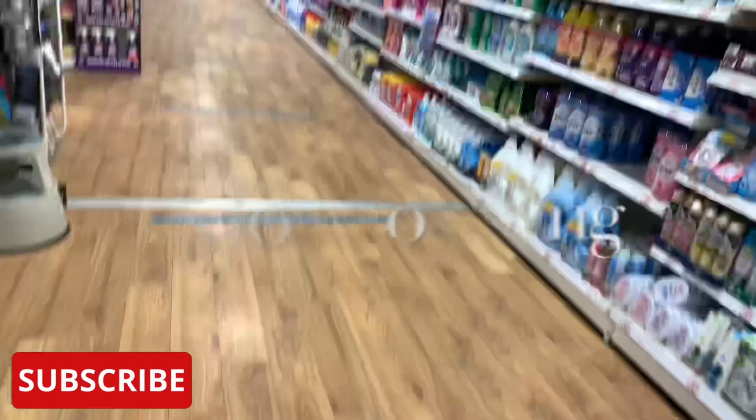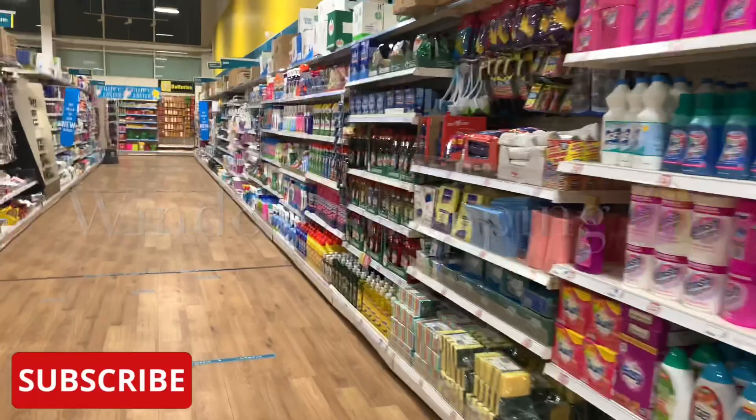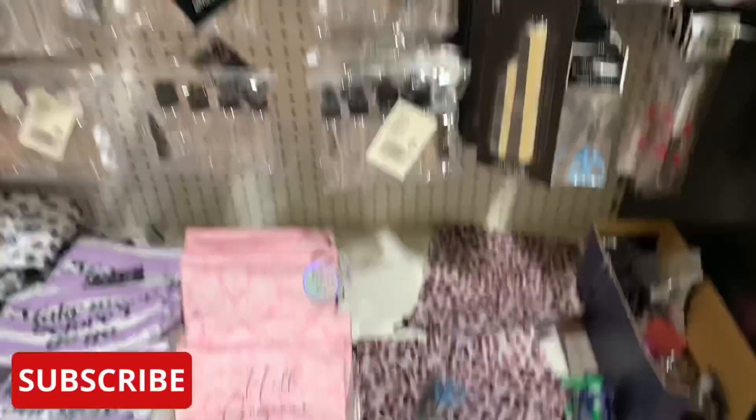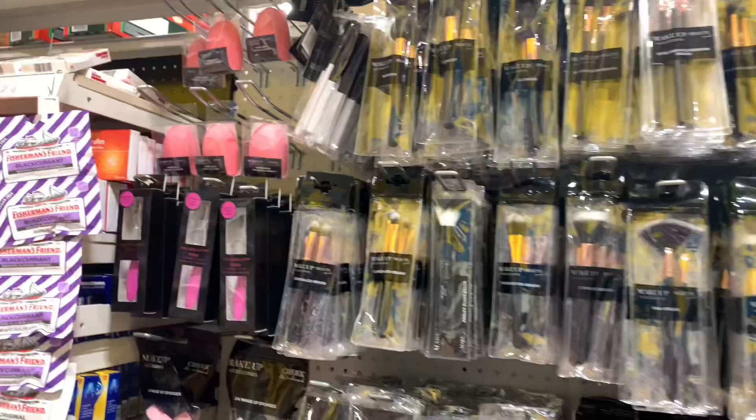Hi everyone, hope you're all doing really well. I am back with a huge Poundland haul and I'm just browsing through the shops and taking you through the journey with me. It was absolutely empty in Poundland and that's the way I like it, so it was really nice just to explore what's new.